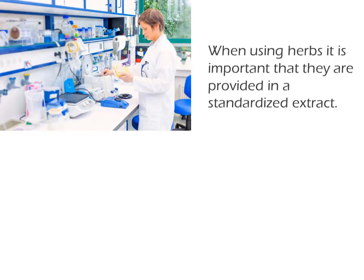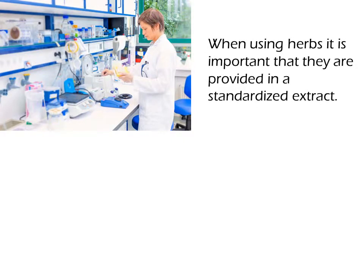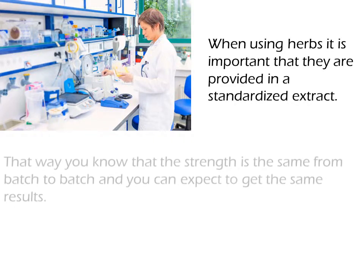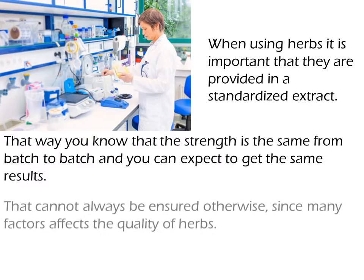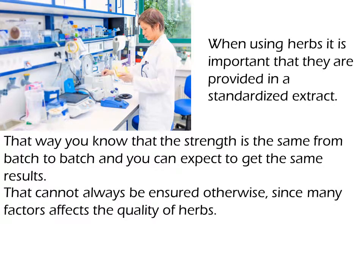When using herbs, it is important that they are provided in a standardized extract. That way you know that the strength is the same from batch to batch, and you can expect to get the same results. That cannot always be ensured otherwise, since many factors affect the quality of herbs.